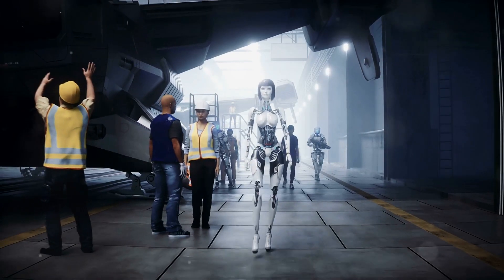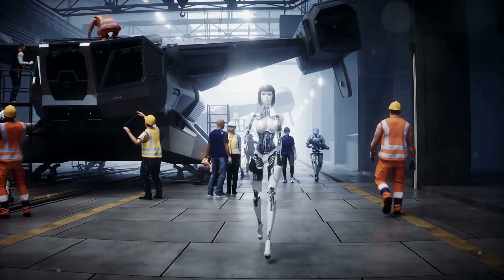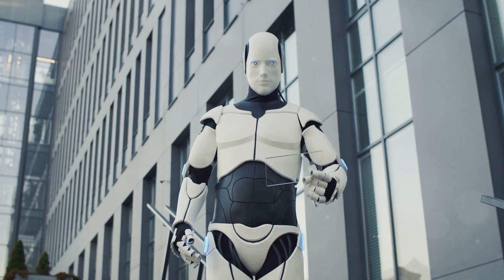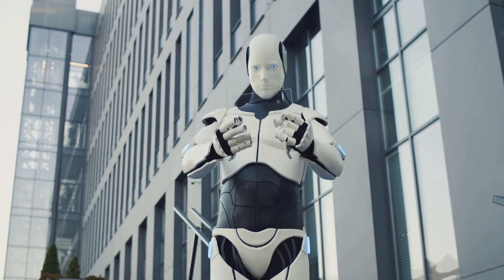This robot is built for the real world, navigating complex factory floors with ease and efficiency. It can handle tough challenges, overcoming obstacles that would stop other machines in their tracks. Astrobot S1 is incredibly versatile, adapting to a variety of tasks and environments seamlessly.